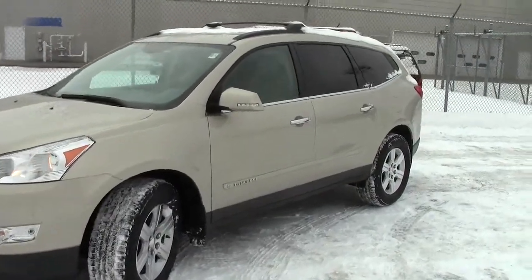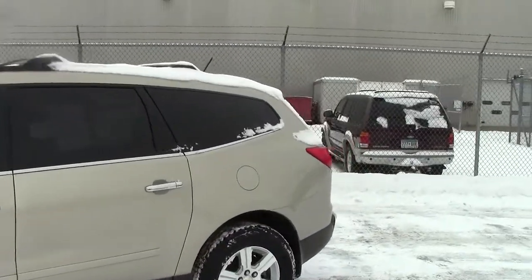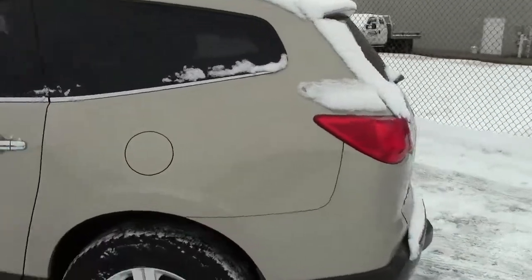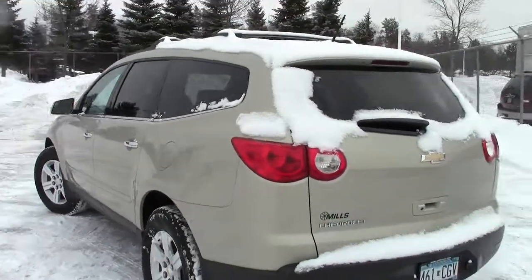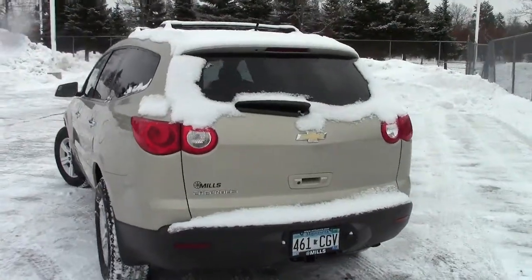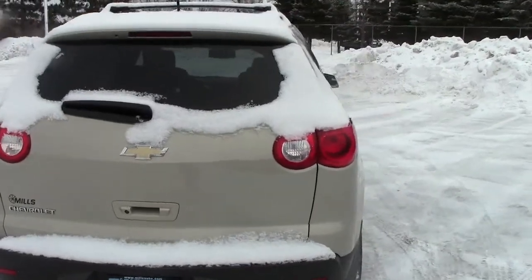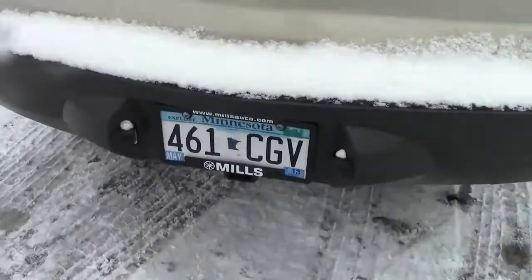Folks, right here you're looking at the 2009 Chevy Traverse. This is the LT package on the Traverse. Stock number is 1F130383A. Gold in color, really nice vehicle here. There's only 56,000 miles on it. It does have the AutoCheck vehicle history report on it as well, and so we'll go through some of the highlights here.